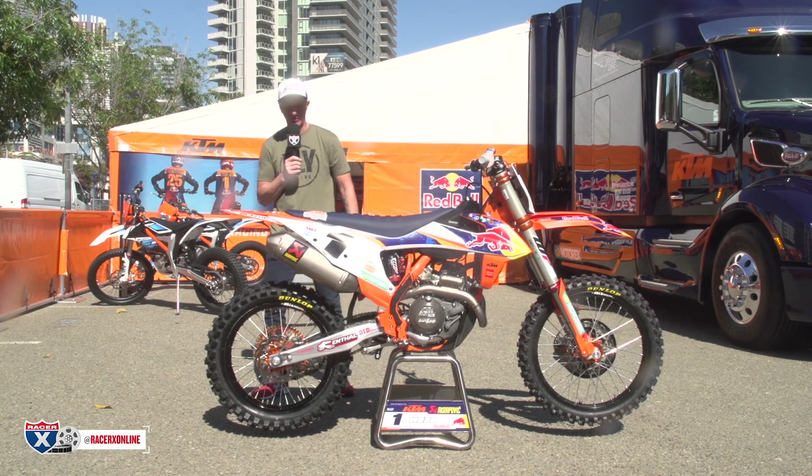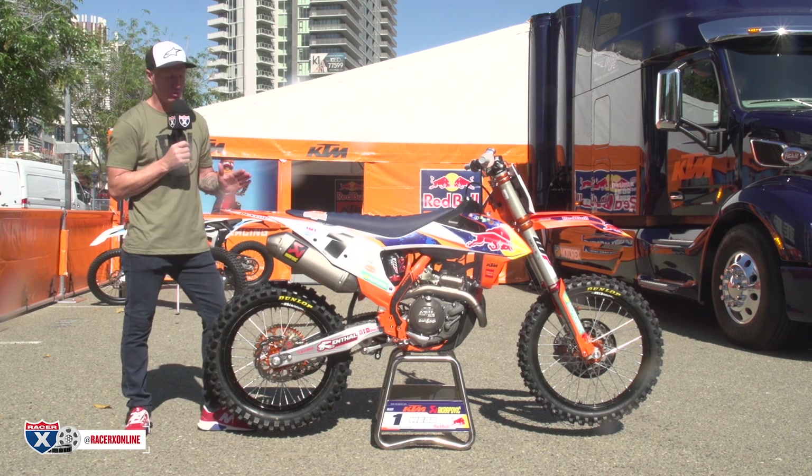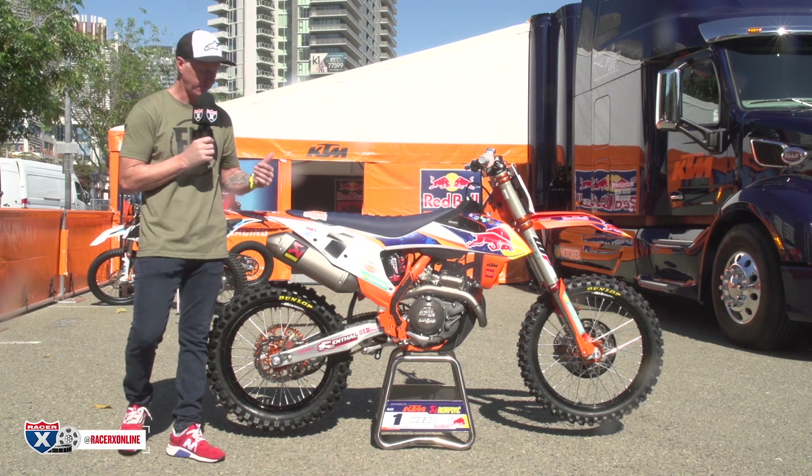Going back, gearing is up to Cooper Webb's preference. Basically, from what I'm told, Cooper is not a big revving type of rider. So his gearing approaches that situation for him at each track.